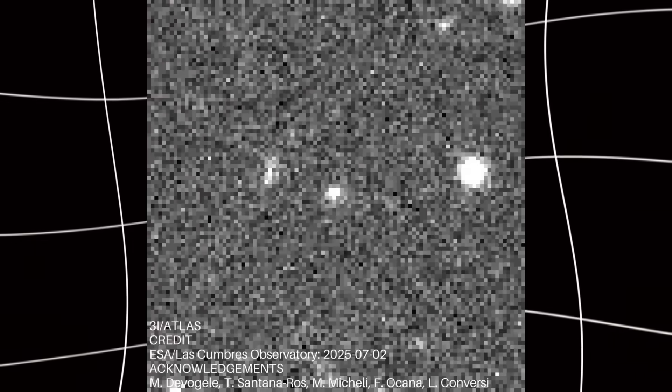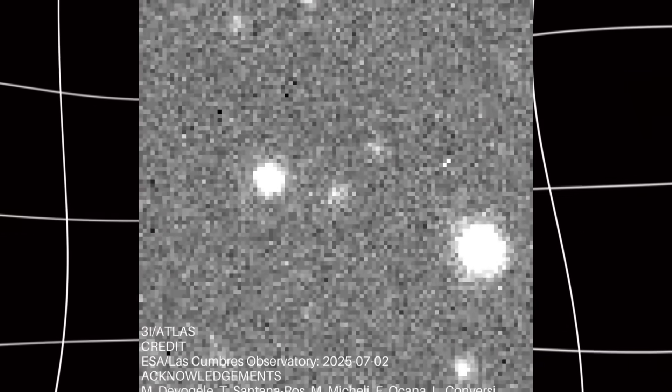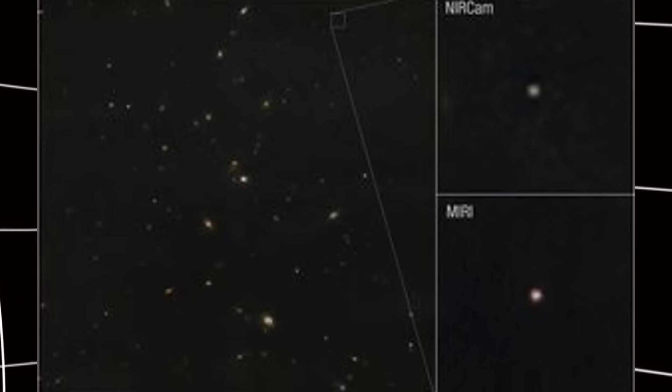Scientists first discovered charge exchange in 1996 with a comet called Hyakutake. Since then, they've seen it in dozens of comets from our own solar system. But 3I Atlas is the first time we've seen it from a comet that came from another star system.